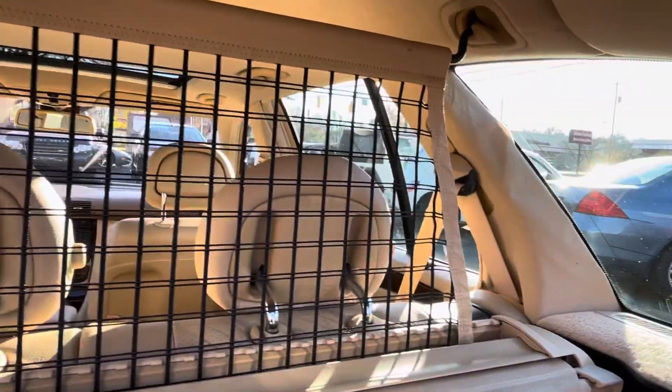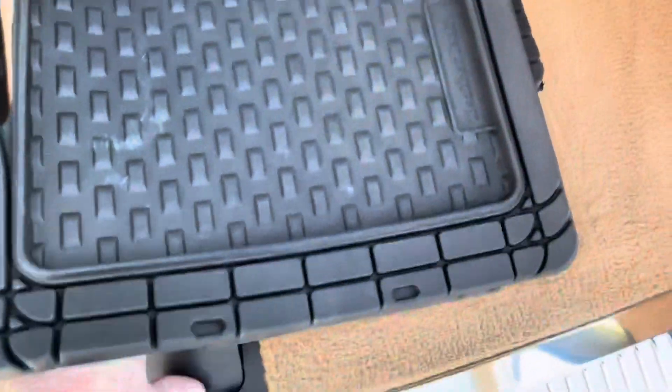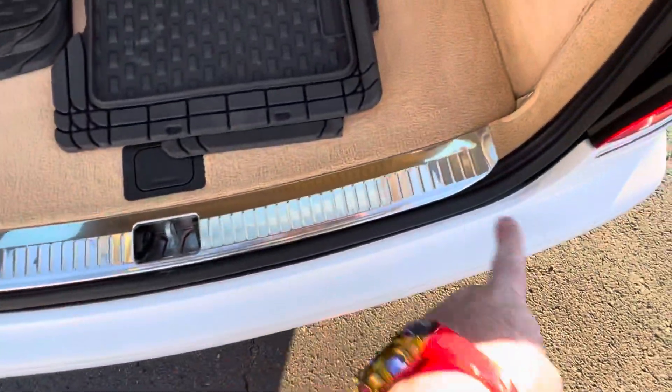So it hooks into the ceiling like that, and then you have a dog net to prevent your little jumpers from jumping over — very cool. I'll just leave that up. The spare tire is down here, very clean and nice as you would expect. Look how nice the stainless piece is right there.